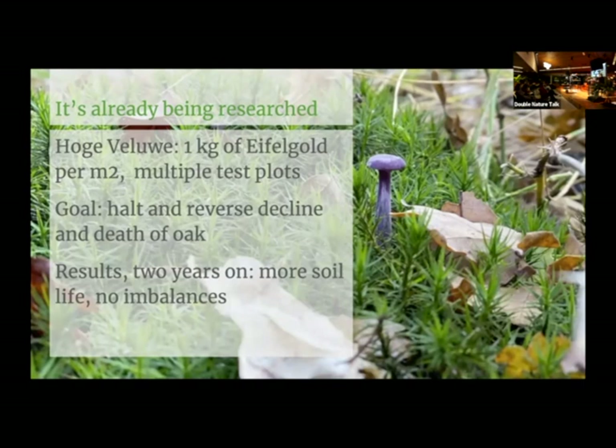Rock dust is already being researched by scientists at Wageningen University. The Hoge Veluwe national park has a number of sections where one kilogram of Eiffel gold per square meter has been distributed. Eiffel gold is a calcium-based rock dust — a little different from olivine but the same essence. The goal of this experiment is to halt and reverse the decline of oak and other species slowly disappearing from that habitat. Two years on, there's more life in the soil, and most importantly there are no big imbalances — no new species dominating. It's the same plants, the same fungi, just doing better, and the trees are healthier.